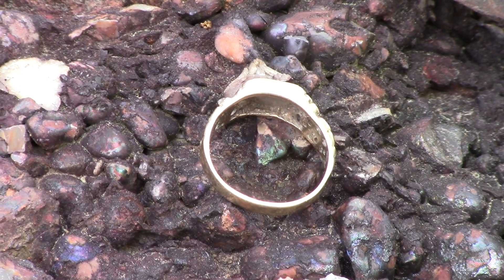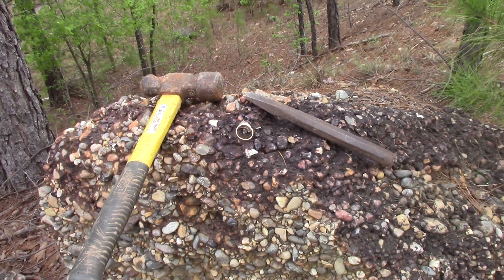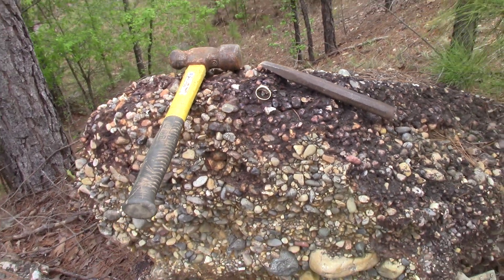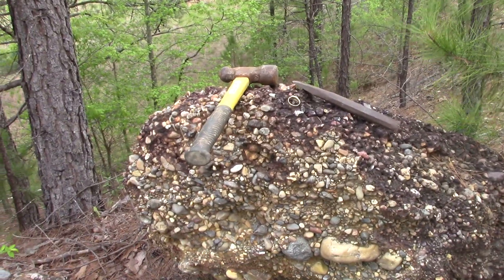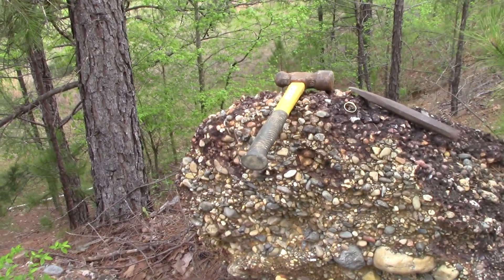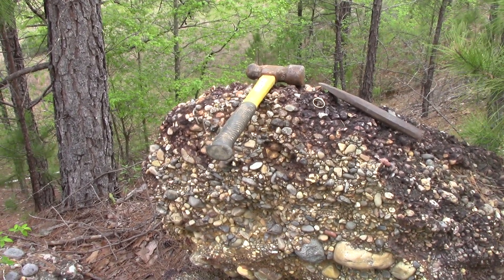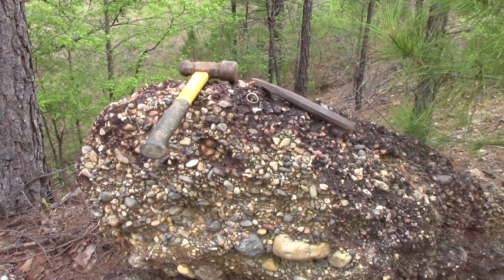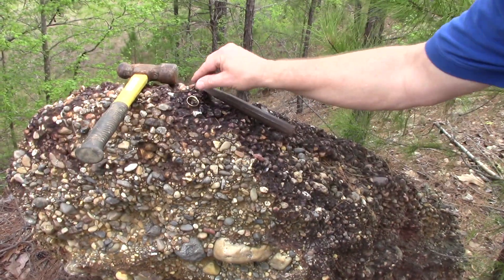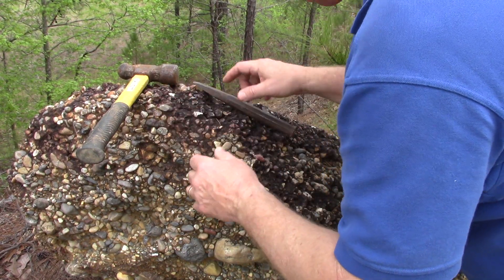I'm thinking it might be peridot, but it's embedded in this conglomerate, cemented in there. What I plan to do is take the hammer and chisel and see if I can remove it. I don't want the thing to go flying off somewhere and lose it. I would just leave it there if I wasn't going to get it.